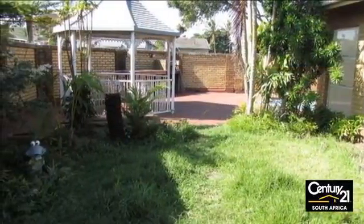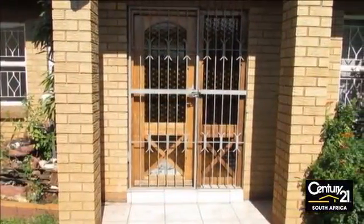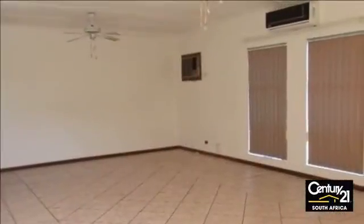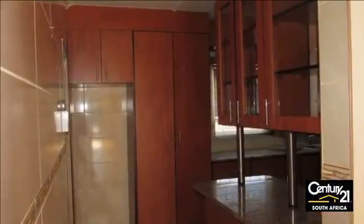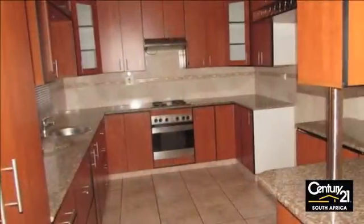Magnificent townhouse that ticks all the boxes. This five-star home offers three bedrooms, two bathrooms, very large rooms, and a spacious open-plan lounge and dining room. A superb kitchen that's beyond modern. Excellent landscaping and a lush garden with a sparkling pool and lots of yard space on this corner plot.